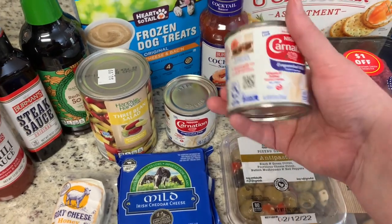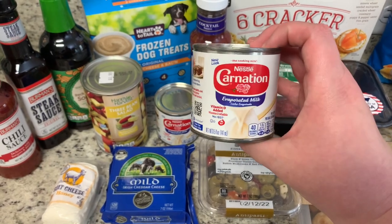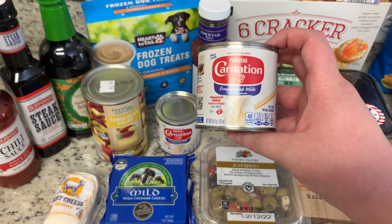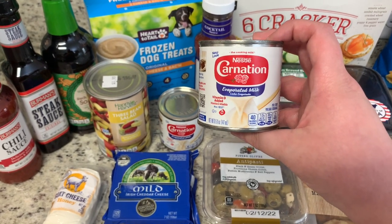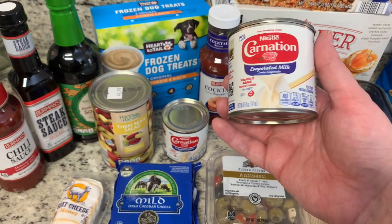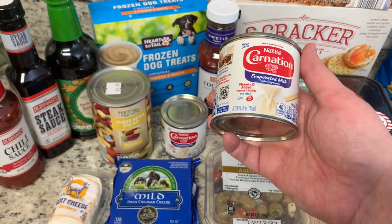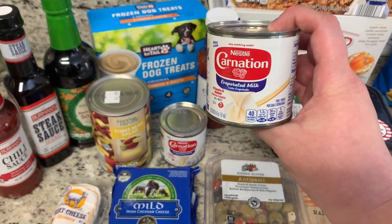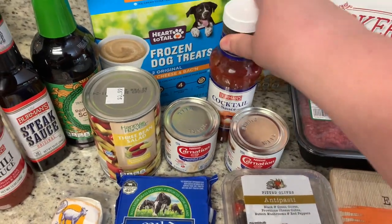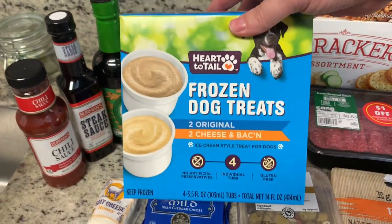I've never really noticed these before — little five-ounce cans of evaporated milk. Since it's just my husband and I, I often have half a large can left over from a recipe, so I was excited to see these smaller cans. I picked up a couple. I also grabbed some cocktail sauce just to keep in the pantry.